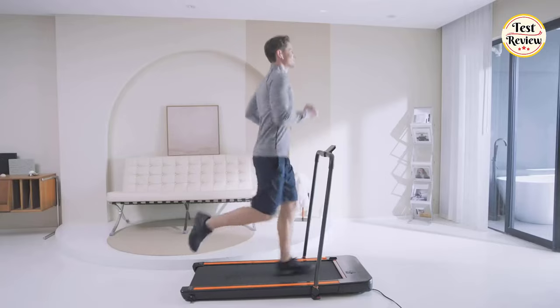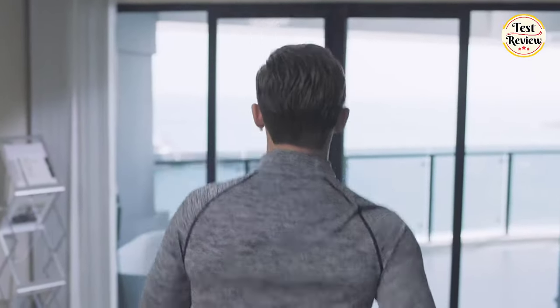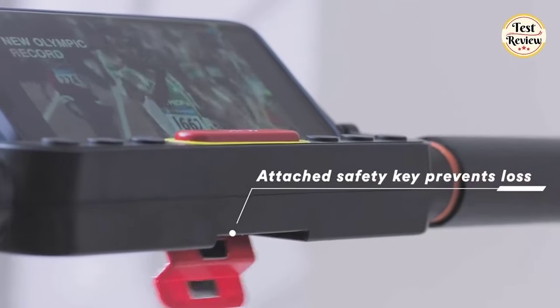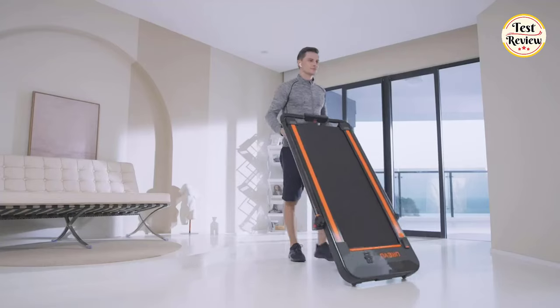It's a feature you are going to love from day one. If you are looking for a treadmill that can be used for running as well as walking and offers great portability features, the Eurevo Treadmill will be a great choice for you.